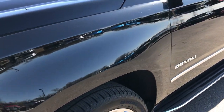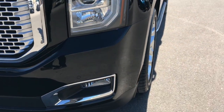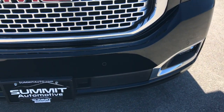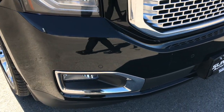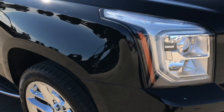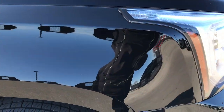Onyx Black is the color. No dents or dings on that front fender. It has the front sonar. No scuffs, no scrapes, no dents, no cracks on this vehicle anywhere. Very, very clean.